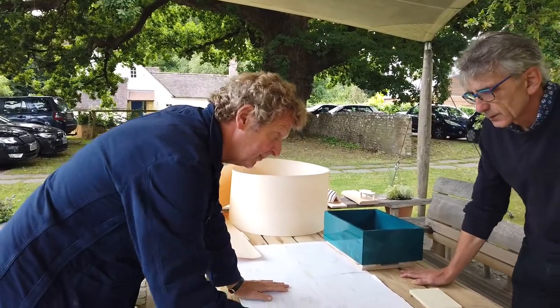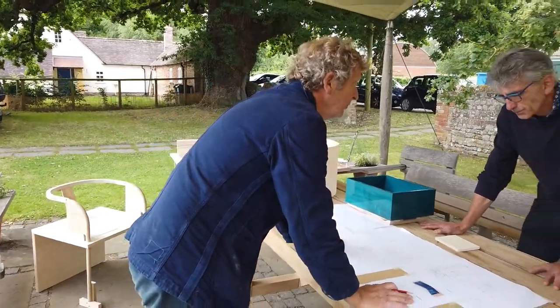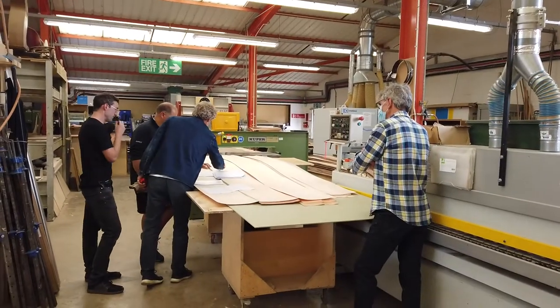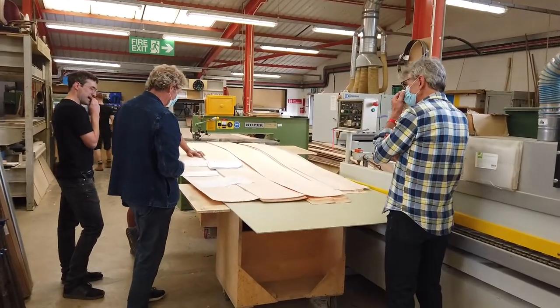And then the stool is simply a stack of solid maple. We're probably going to stack it in three pieces out of four-inch, so it'll be a heavy solid drum of maple.